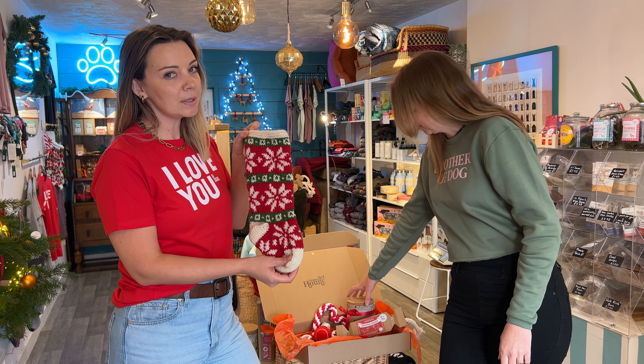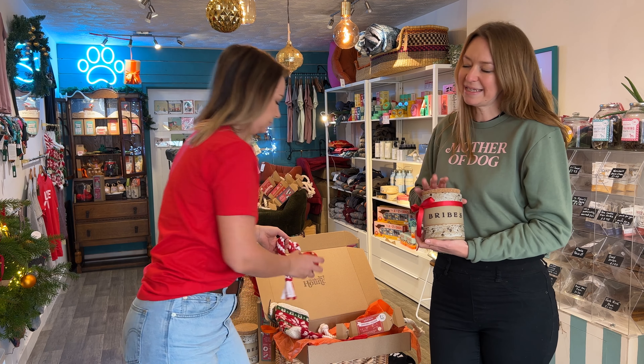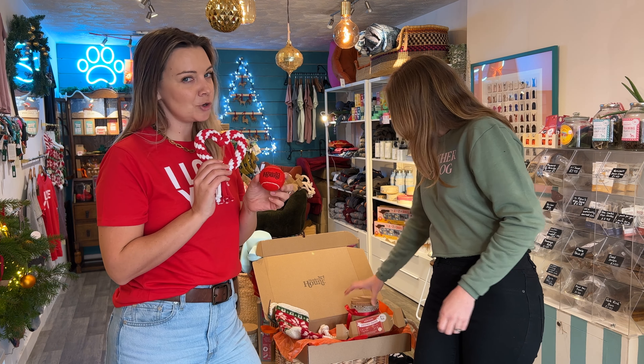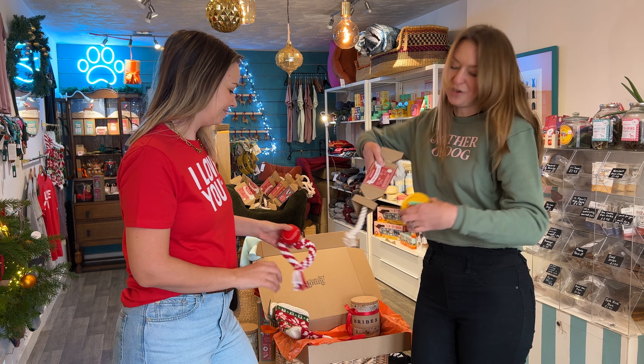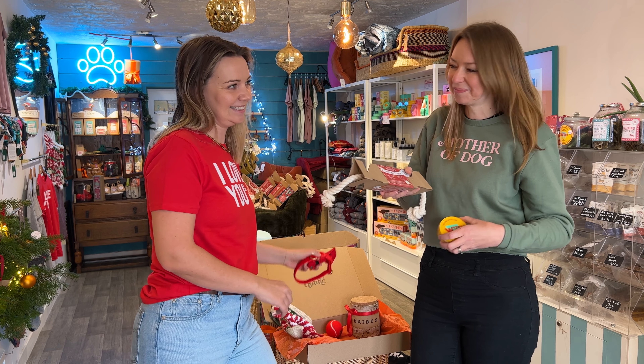We have gorgeous stockings, perfect for your pup or your favourite person. We have gorgeous ceramics, handmade in Northamptonshire, the best British-made toys and not your average treats, even crackers you can enjoy with your dog, and some very fancy beautiful velvet, handmade in Warwickshire.